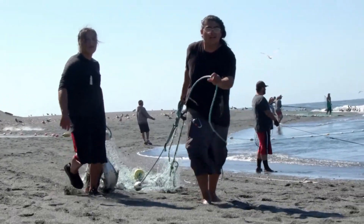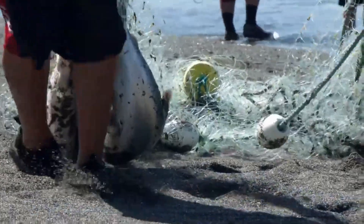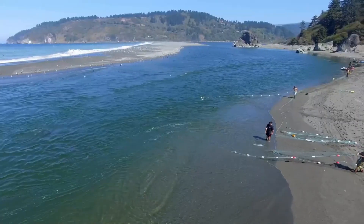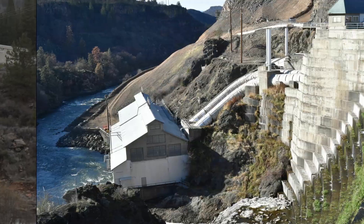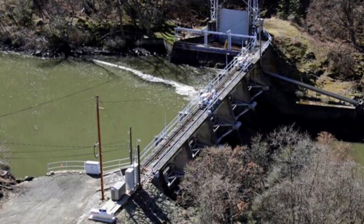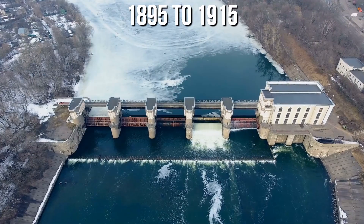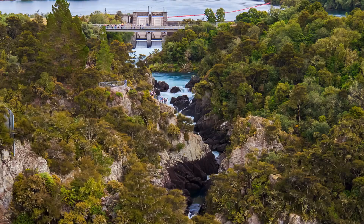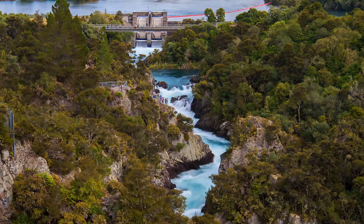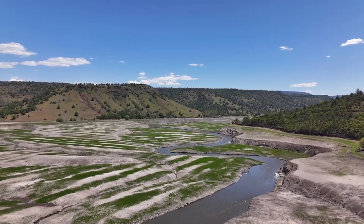This river was once home to the third largest salmon population on the West Coast, providing a vital resource to local indigenous groups. However, the construction of hydroelectric dams in the early 1900s dramatically changed this dynamic. From 1895 to 1915, advancements in hydroelectric technology spurred the construction of many new dams and power plants, including those on the Klamath River.